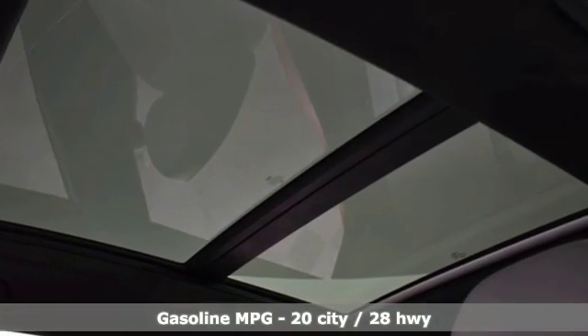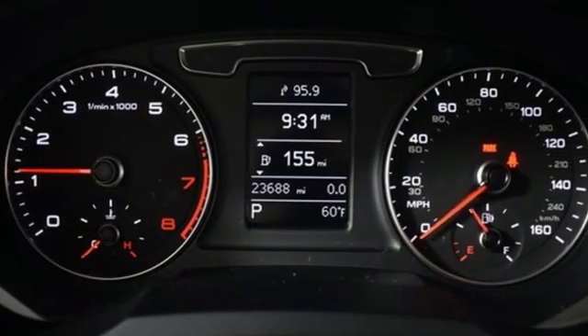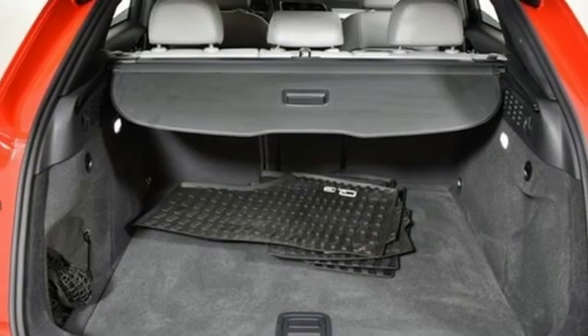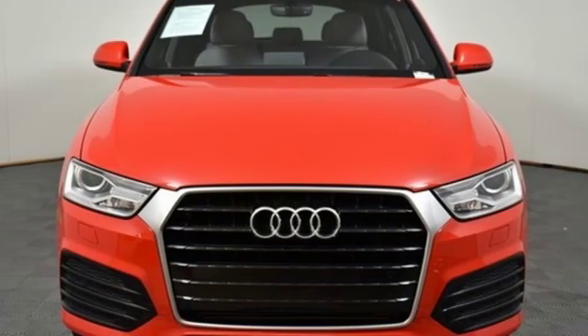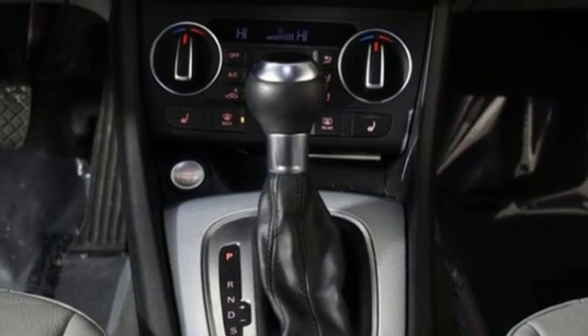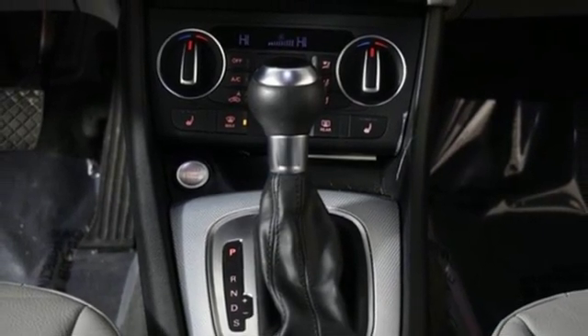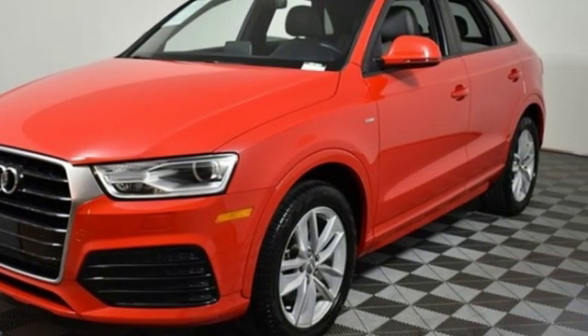It comes with great features you love: turbo inline 4 cylinder engine, gas pressurized shocks, streaming audio, power heated mirrors, front heated leather bucket seats, auto dimming rear view mirror, external memory control, doors and push button start proximity key, dual zone climate control, front and rear parking sensors, and automatic transmission.